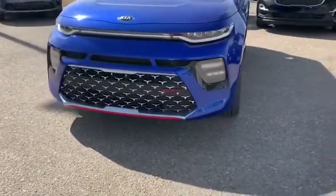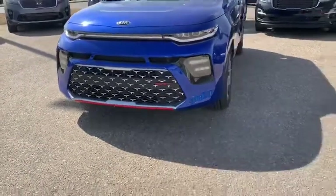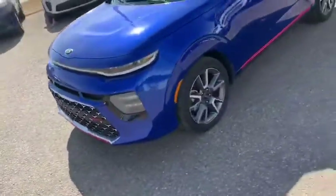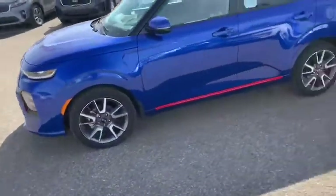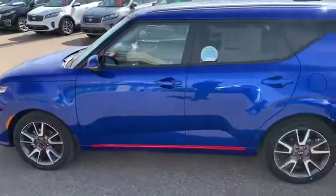Right off the bat you see those very stylish looking LED headlights, LED fog lights, then we got this nice sporty grille up front with the red trim, big 18 inch alloy wheels, some more red trim on the bottom there — looks very good along with this blue.